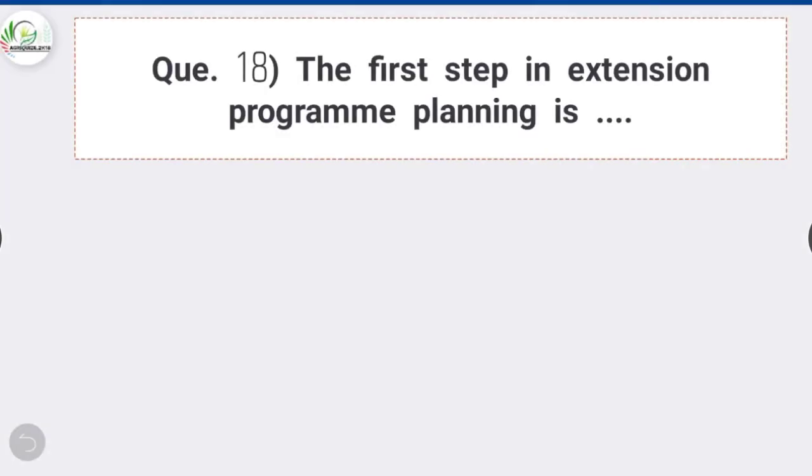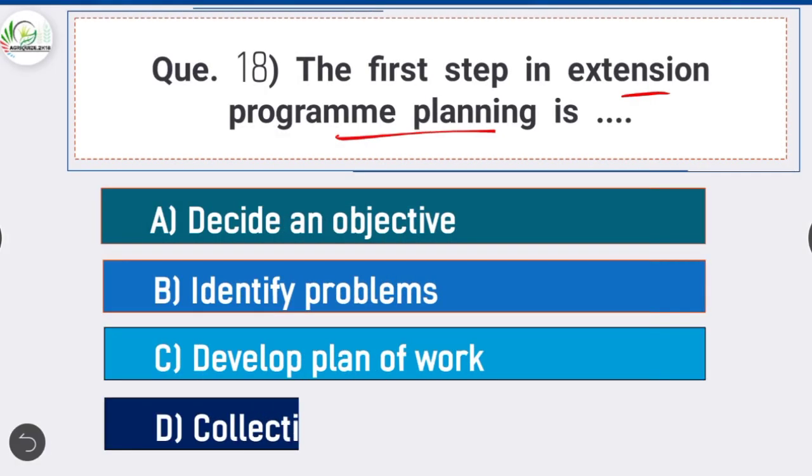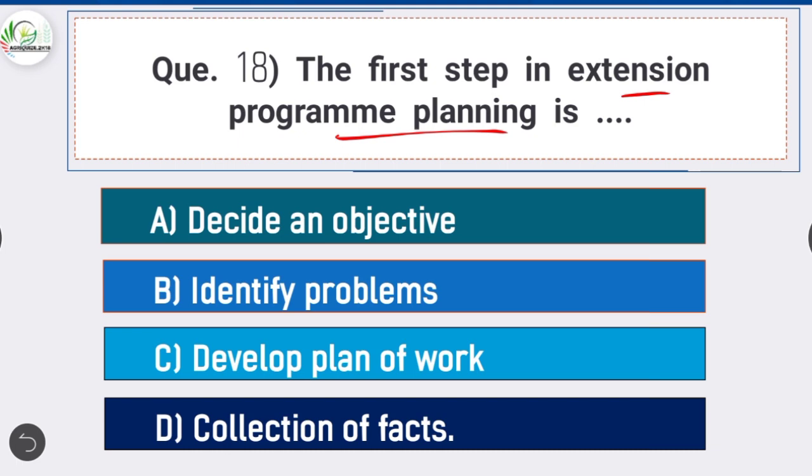Question 18: The first step in extension program planning is — option D is correct: collection of facts. Collecting facts is necessary before an extension program can be drawn up. These facts can be collected from a variety of sources such as reports of soil classification and land use surveys, farm management studies, social service, and previous programs.